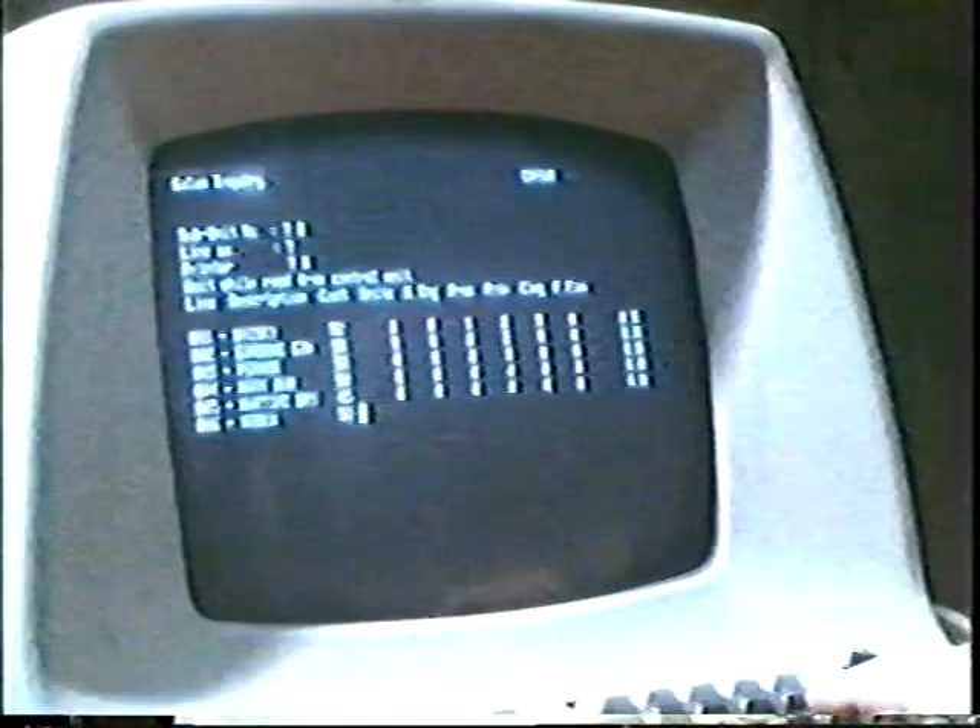The system costs about £5,000 to install, but the makers claim it will pay for itself in six months.